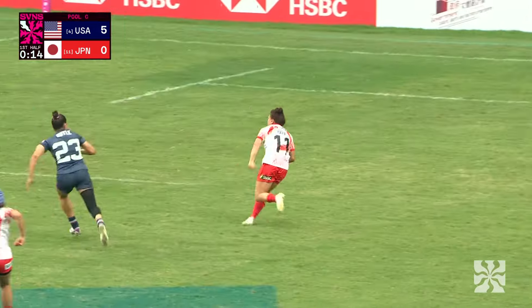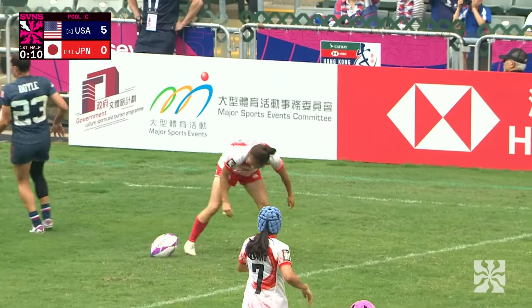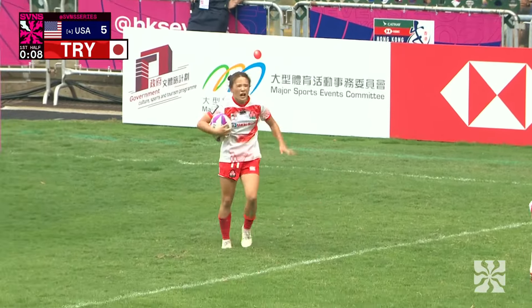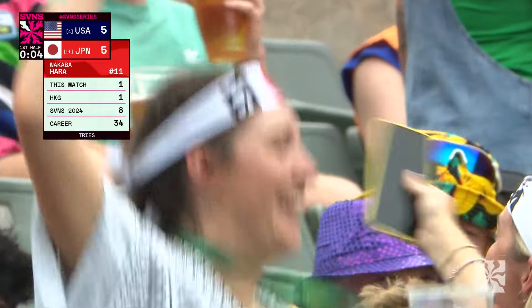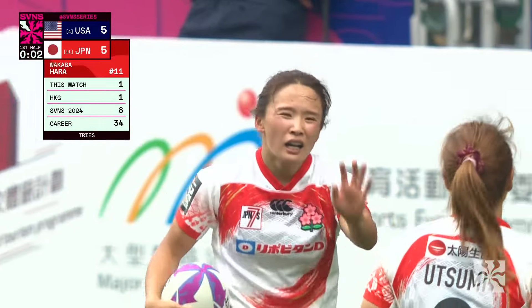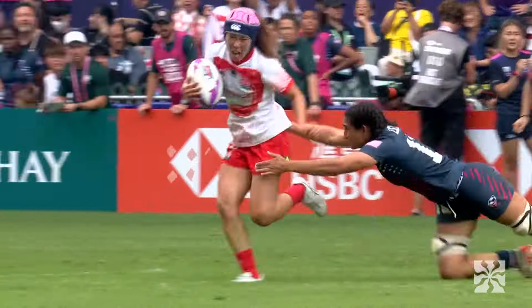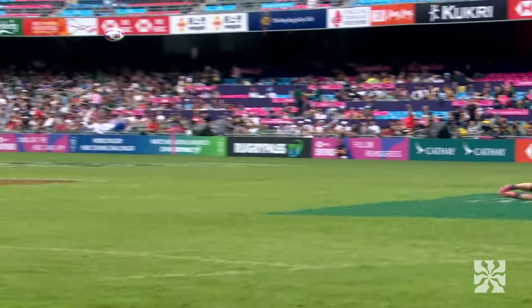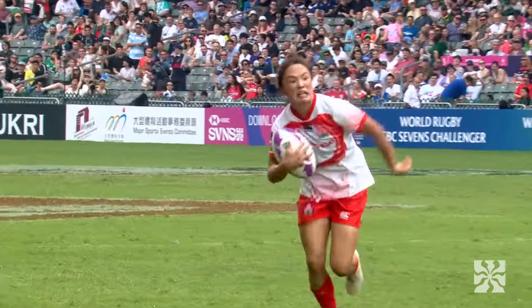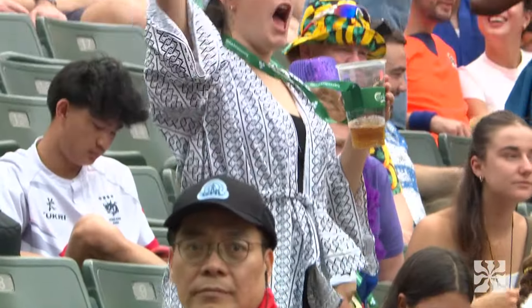Hirano finds Hara on the outside and she's got all the pace you need for Japan to stay connected and get their first try — Wakaba Hara! That is some impressive skills from Japan. In particular, Yumi Hirano, the number seven. Ma squeezes in on her, puts a shot on her, but she's still able to get the ball away. Great distribution right on the chest of Hara. That is a fantastic score for Japan.